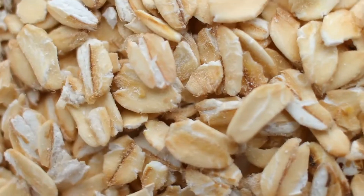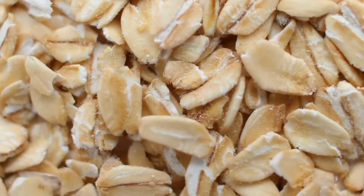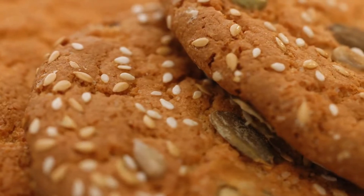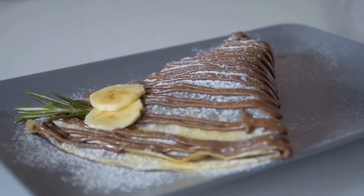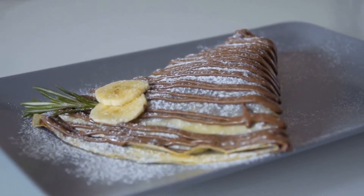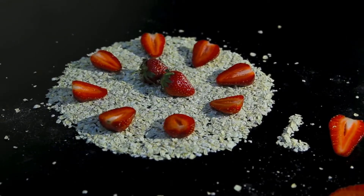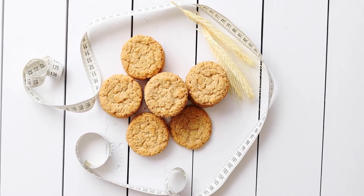Rolled or old-fashioned oats are made by steaming groats then flattening them with a roller — hence the name. They are probably the most common oat to make its way into your morning bowl, but they're also great in cookies, fruit crisps, and granolas. Many people love them in sweets for their flavor and texture, like in these banana oat pancakes.